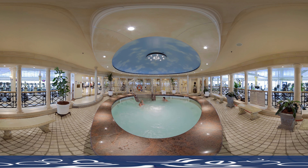Get Ship Shape at the state-of-the-art fitness centre, or enjoy a day of indulgence at the Vitality Spa.